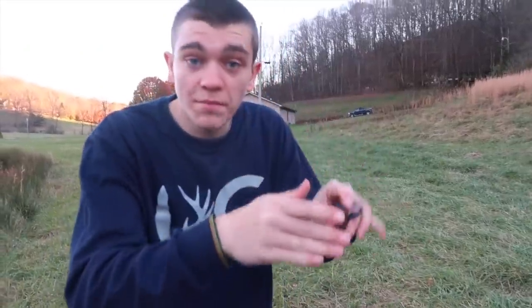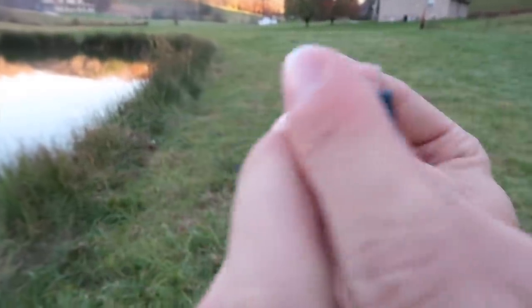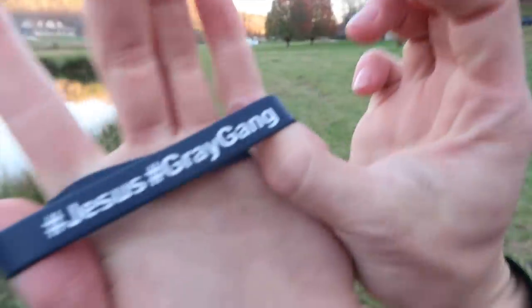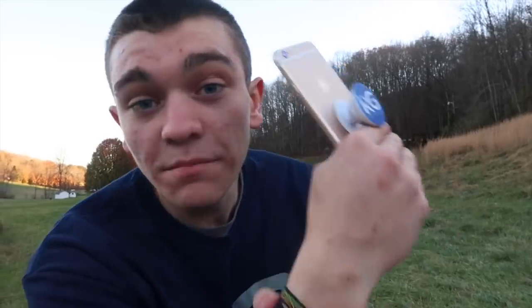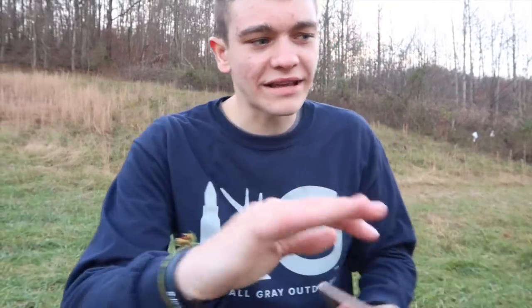Not only in the care package do you get a popsocket, but you also get one of these little bands. On this band right here, front and center, it has the KG logo. Once you turn it on the back, it says hashtag Jesus and hashtag Greg gang on it. So in the care package: one, you get a popsocket; two, you get the bracelet. But that's not all — you also get two waterproof stickers. If you want to wait till the end of the video to go buy one, don't worry, I'll remind you.